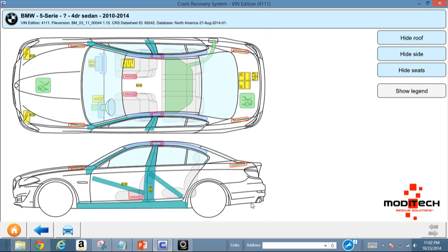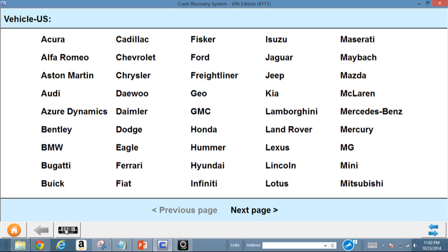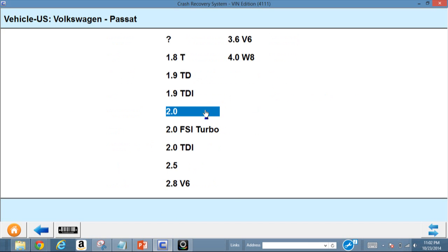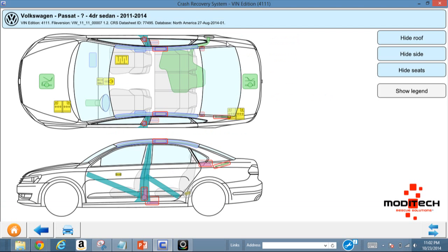The windshield is laminated and it shows you the battery location. Let's look at a Volkswagen — you might think it's not a very expensive vehicle, but you're going to have a heavy reinforced B-pillar and find strong construction out of Volkswagens because it's the same company that owns Audi and a lot of their technology gets passed on.